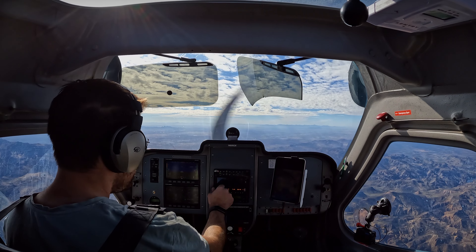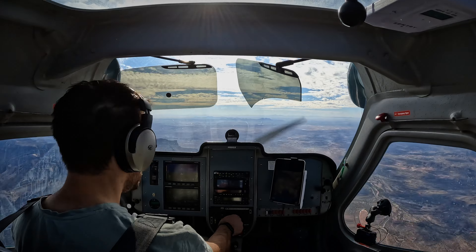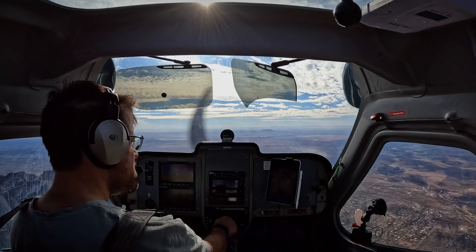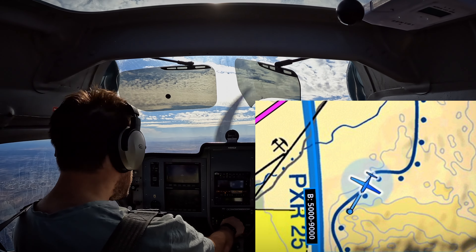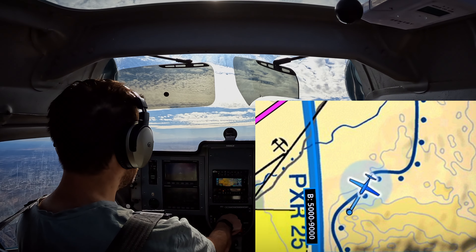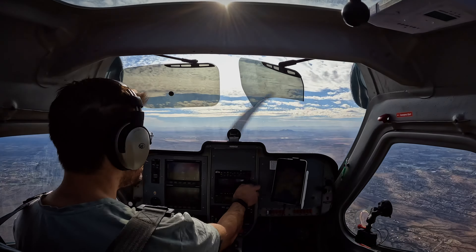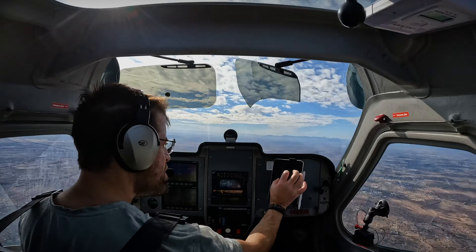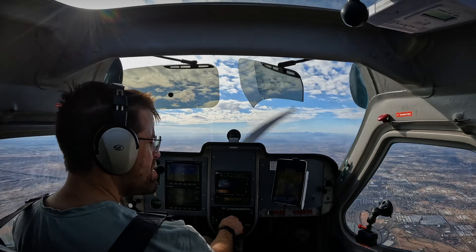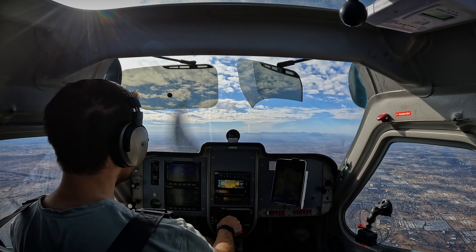Golf X-ray, fly heading 2-0-0, descend and maintain 6,200. 2-0-0 and 6,200, 88 Golf X-ray. 88 Golf X-ray, am I cleared into the Bravo here? 88 Golf X-ray, cleared into the Bravo airspace. 88 Golf X-ray, proceed direct Chandler Airport. Direct Chandler, 88 Golf X-ray.